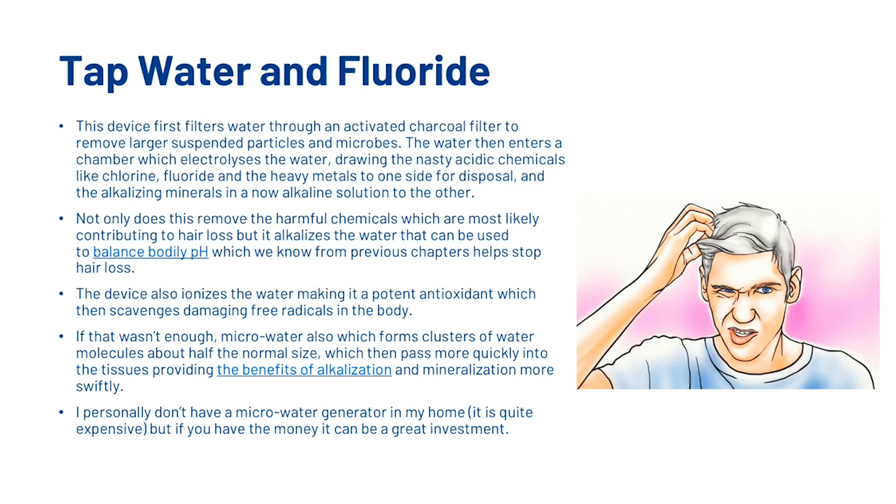The device also ionizes the water, making it a potent antioxidant, which then scavenges damaging free radicals in the body. Micro water also forms clusters of water molecules about half the normal size, which then pass more quickly into the tissue, providing the benefits of alkalization and mineralization more swiftly. While I personally don't have a micro water generator in my home — it is quite expensive — if you've got the money, it can be a great investment.